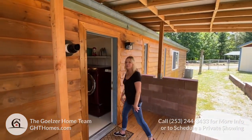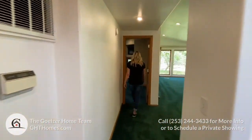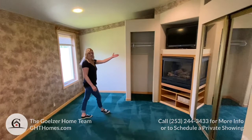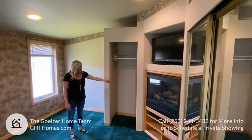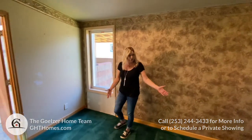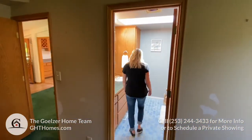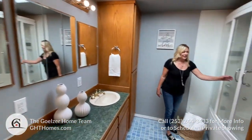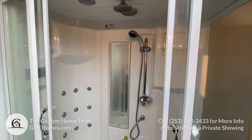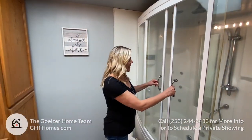Now let's take a look at the master bedroom. The master bedroom is beautiful — it has another propane fireplace, and the TV actually stays with the home. It has dual closets and nice windows on either side of where you'd put the bed, giving you natural light. Through here is a very special master bath — check out this shower and jetted tub combo. Very high tech and very cool — it looks so relaxing!